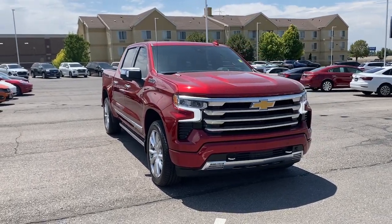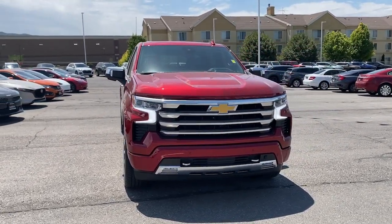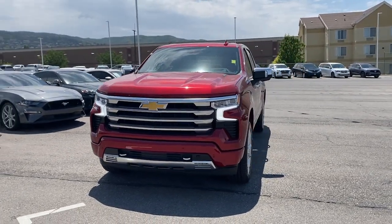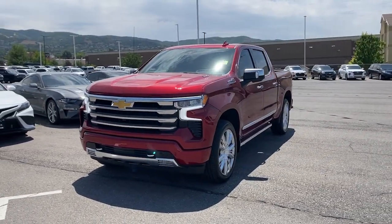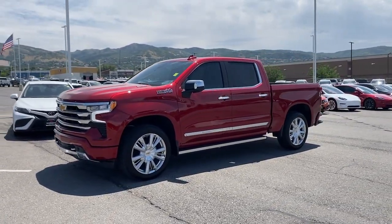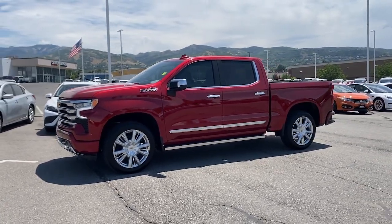This could be the car for you. The 2023 Chevrolet Silverado 1500. The Silverado 1500 is the full-size pickup that blends a spacious, quiet cabin, technology that keeps you connected, smooth handling, and the toughness you need for all your projects.